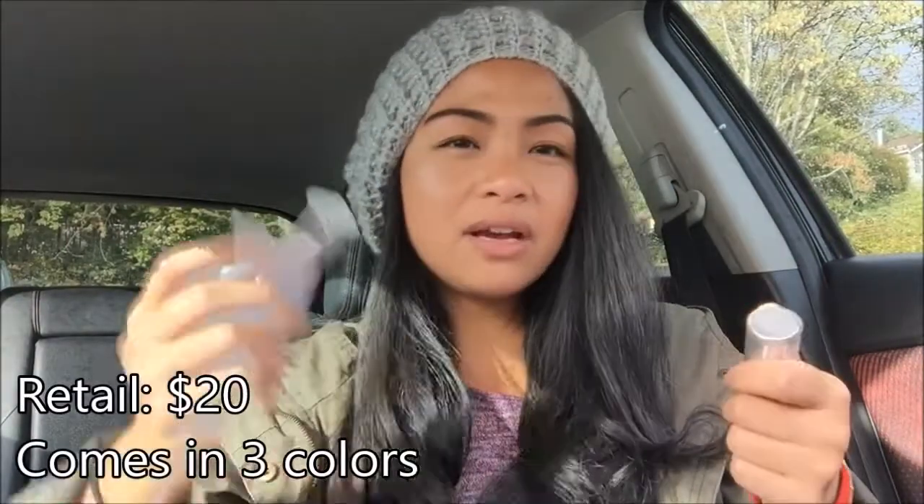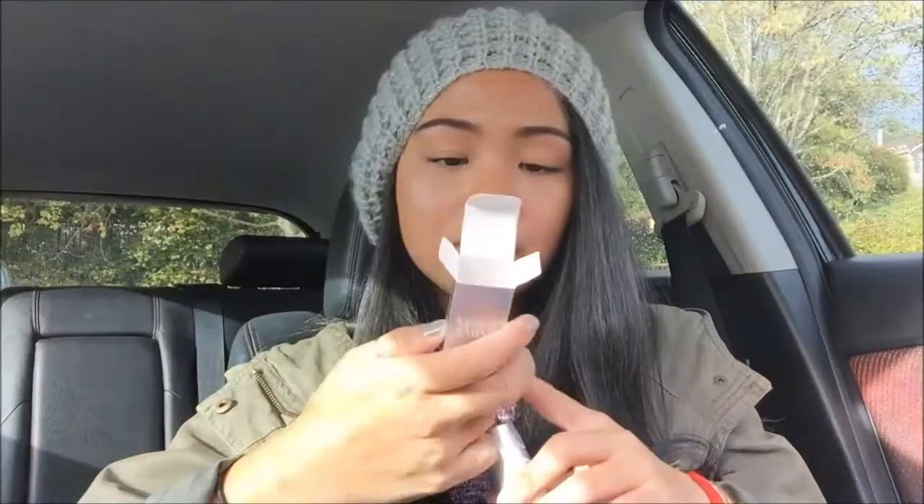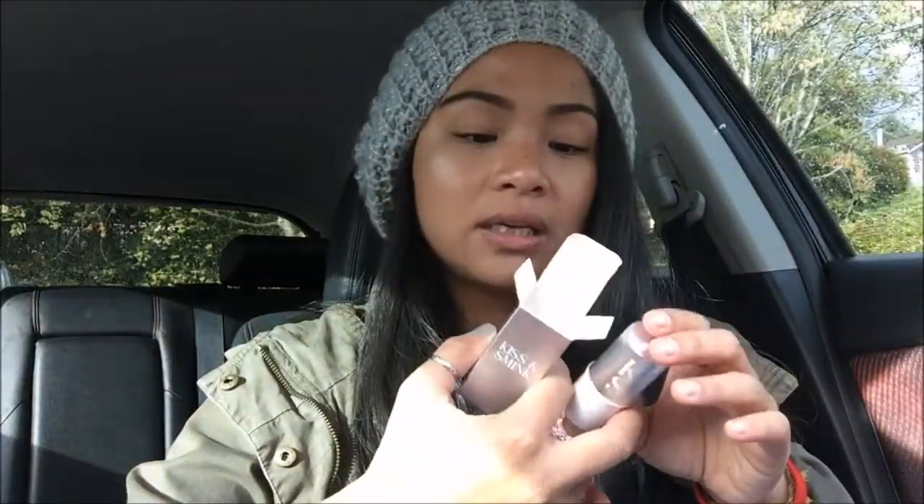One thing I find very confusing is that the product states it is vegan, but on the ingredients list it states that there's beeswax. Correct me if I'm wrong, but I believe vegan products aren't supposed to contain any animal products whatsoever. So if it contains beeswax, doesn't that mean it's not vegan? Just an FYI for the vegans out there.